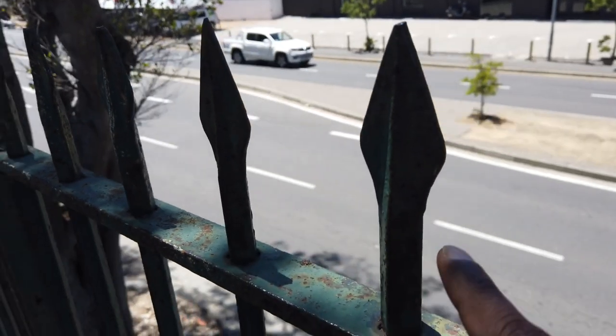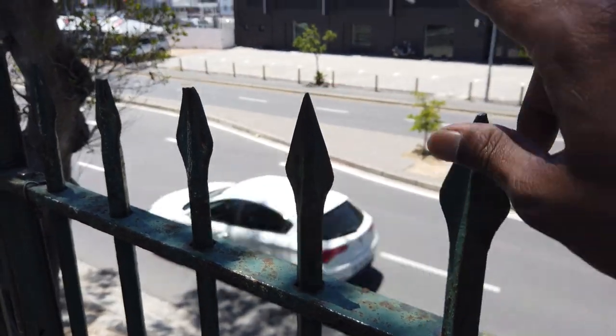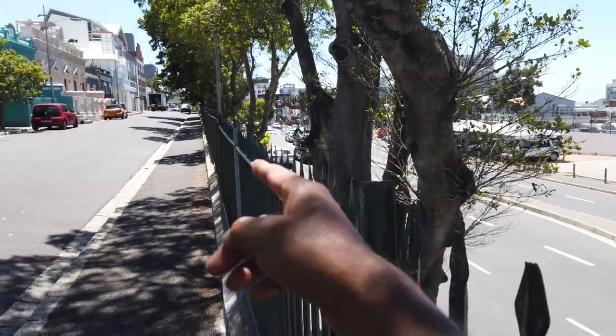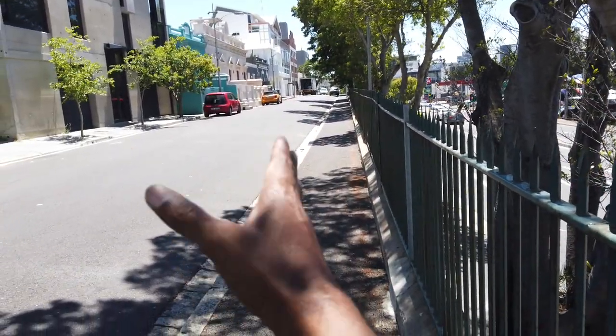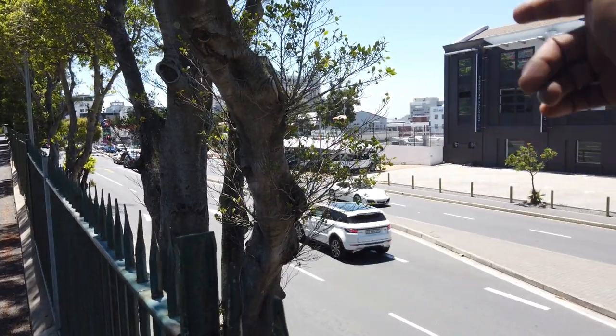The design of this fence is also like heritage — it's still there from many years. That's where it differentiates between the Bo-Kaap, which is the heritage part of Cape Town, and that's where the modern part of Cape Town starts.